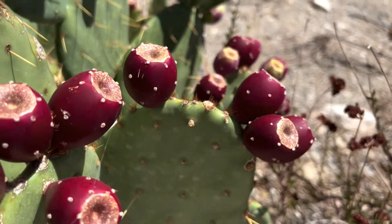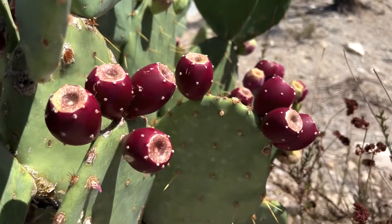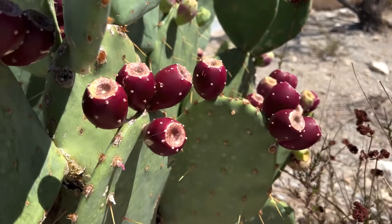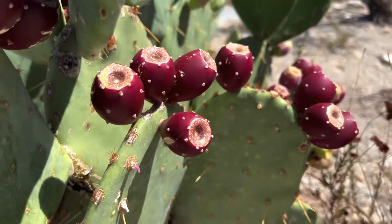Another way that they get animals to eat these is by their color. You'll notice that these are a purple reddish color, which is vibrant and attracts animals to eat them.